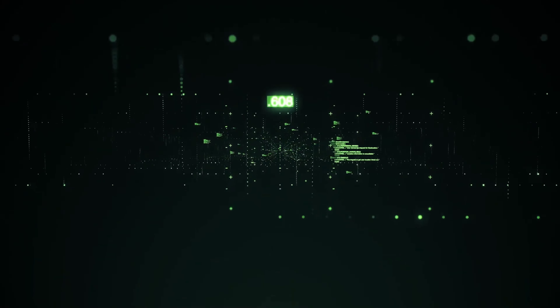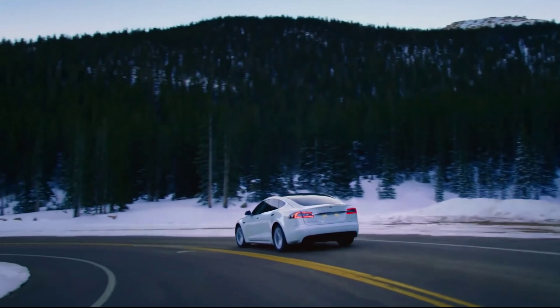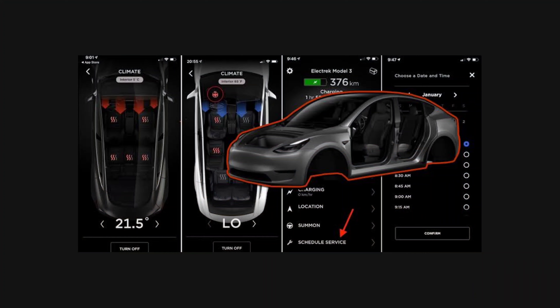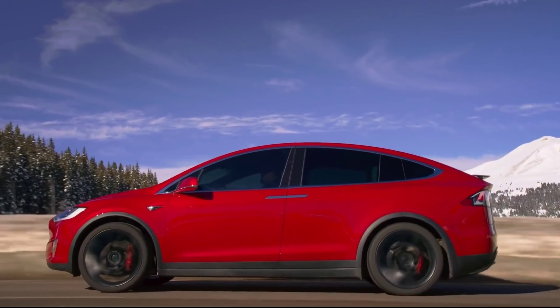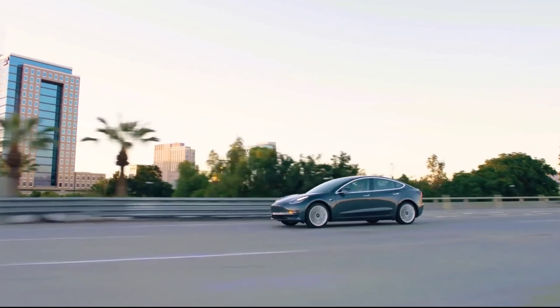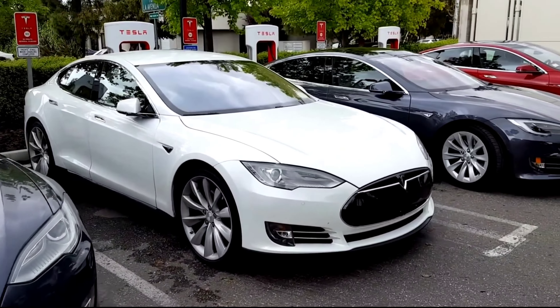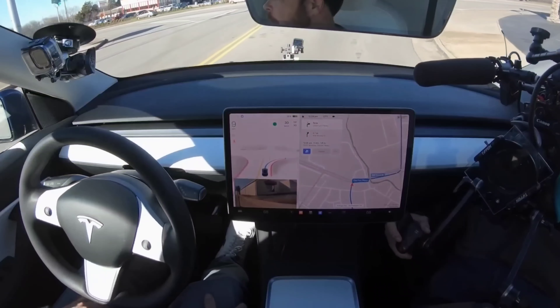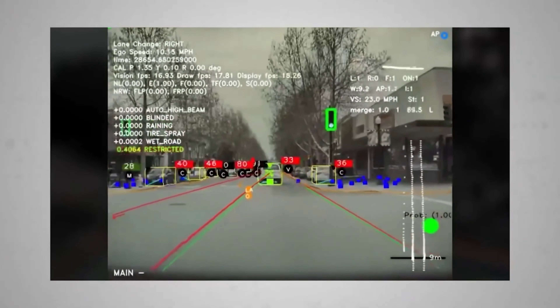Tesla has also begun to distribute FSD version 11 to a few beta testers. After working out the bugs in version 10.69.31, the company will most likely release version 11 to more testers. TeslaScope revealed that Tesla's strike system will likely be revised in version 11 — if a defeat device is detected, autopilot will still disengage and prevent further activation until the next drive. Musk confirmed on Twitter that Full Self-Driving beta is now available to anyone in North America who purchased the FSD suite and drives a qualified vehicle, congratulating the Tesla Autopilot team on reaching a significant milestone.